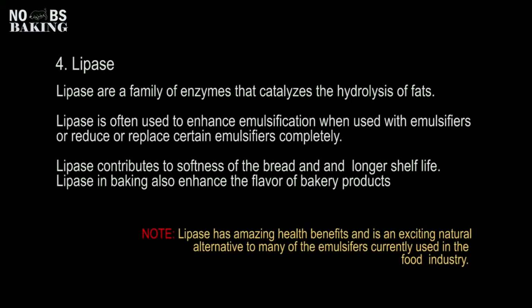Lipase is a really interesting enzyme and one that's been garnering a lot of attention in the media right now as one that fights major diseases. Generally, lipase is used right now to keep bread soft as an anti-staling enzyme, due in part to its amazing emulsification properties.